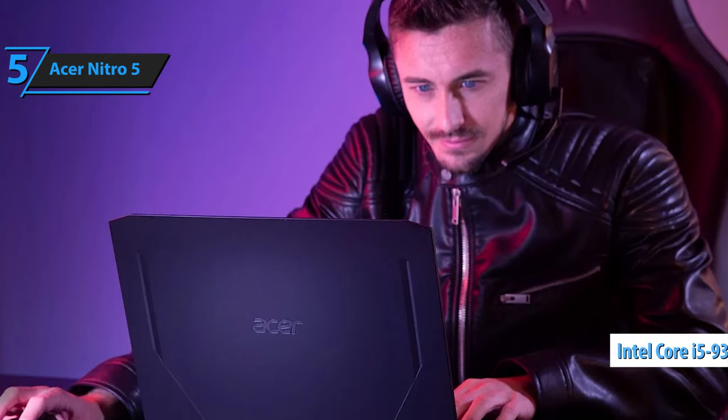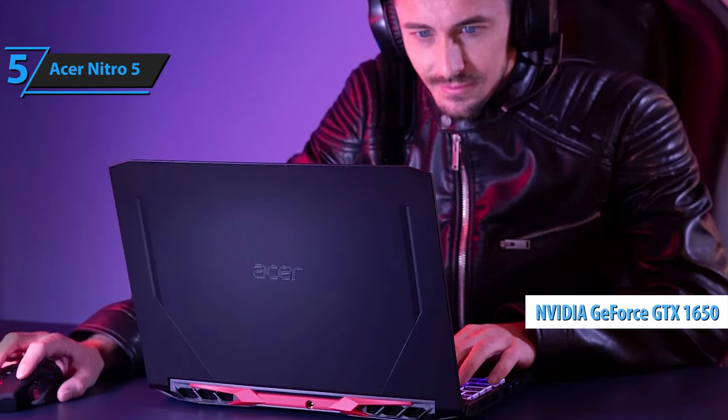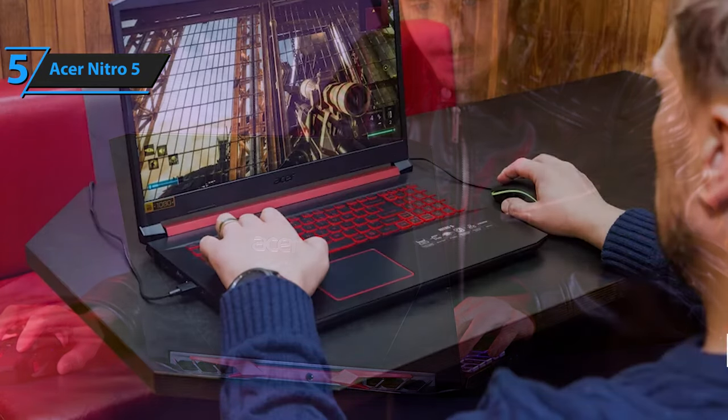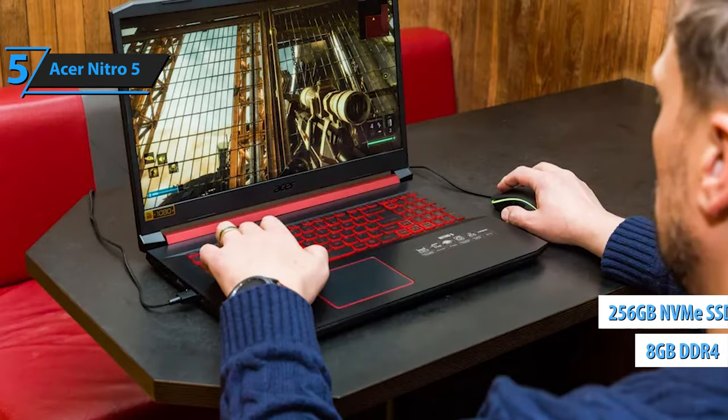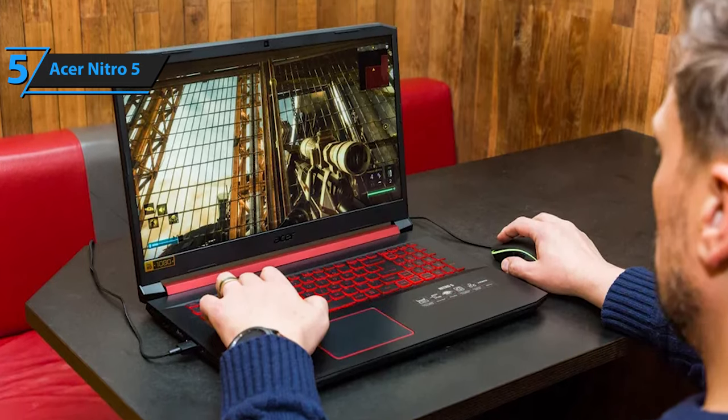This budget gaming laptop comes with a 9th gen Intel Core i5-9300H processor, NVIDIA GeForce GTX 1650 graphics card with 4GB of VRAM, 8GB of RAM, and 256GB of SSD storage, giving it more power than you'd expect from such a low price tag.